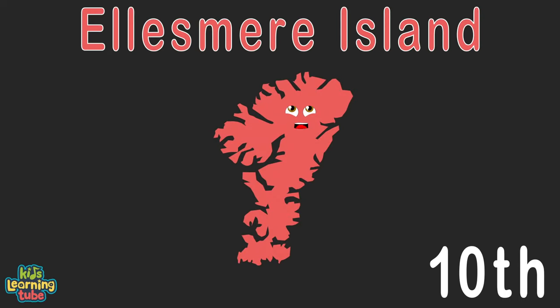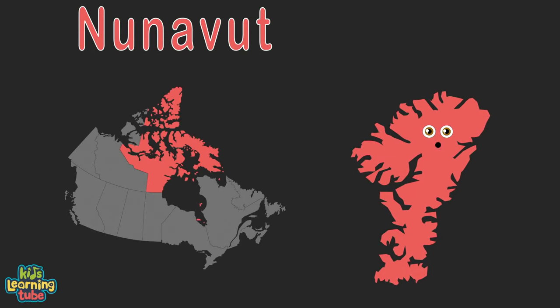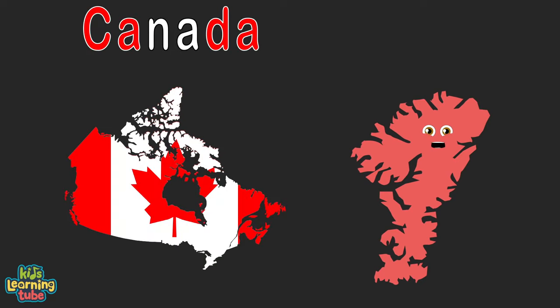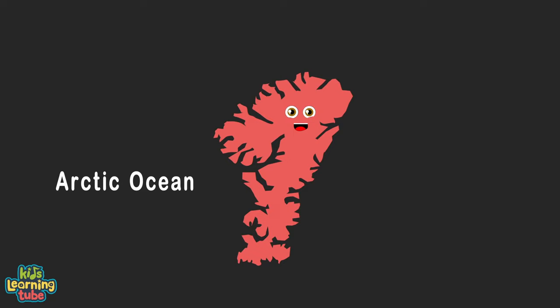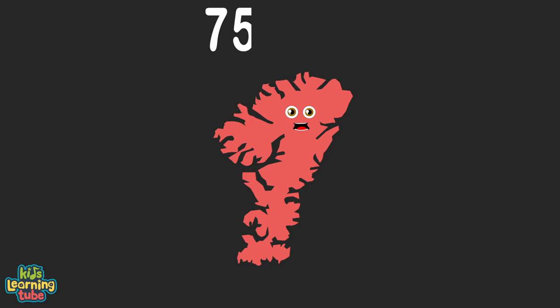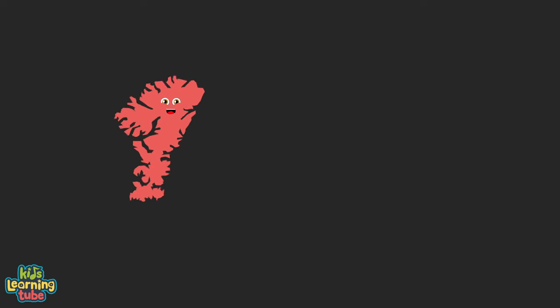I'm Ellesmere Island in the territory of Nunavut, located in Canada, a country I know true. Ellesmere Island's in the Arctic Ocean all the while. My area's 75,767 square miles.